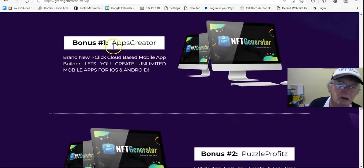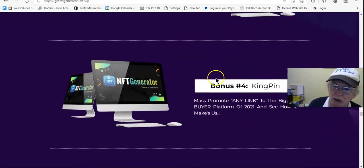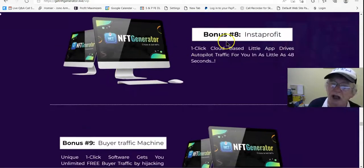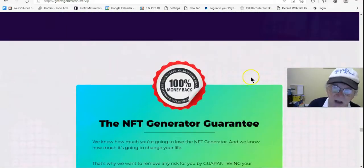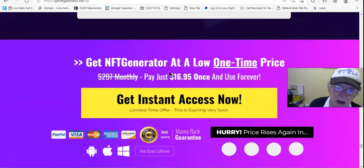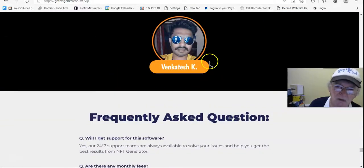The vendor bonuses on the sales page are: bonus one Raps Crowder, bonus two Buzzle Profits, bonus three Elevate, bonus four Kingpin, bonus five 10K Traffic, bonus six Stock Hub, bonus seven Facebook Group, bonus eight Instant Profit, bonus nine Buy Traffic Machine, bonus ten Live Training. And there's the 100% NFT Generator guarantee of 365 days.